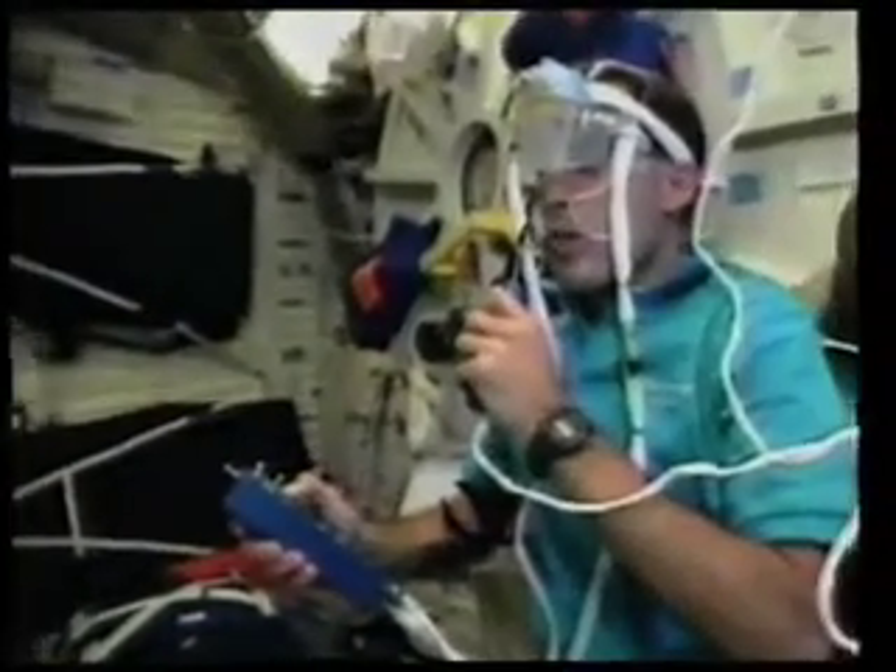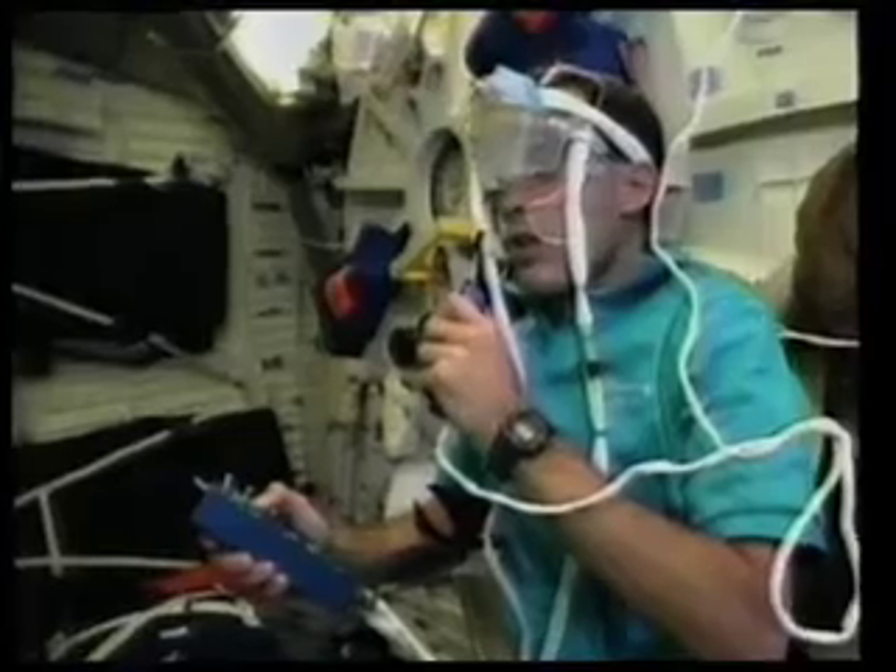Racks of scientific experiments keep the crew busy inside the orbiter. Jim explains to mission control how his eyes perform in weightlessness.